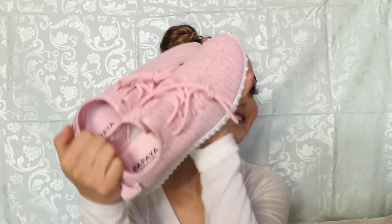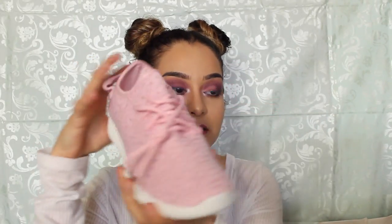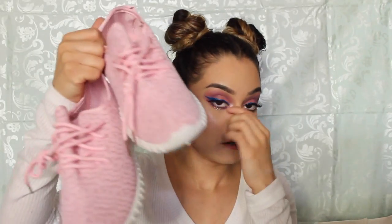Also from Papaya — I forgot — I got these shoes. They're super cute, I'm so in love with them. They're like tinny shoes and they're just pink and pretty. They had them in gray and in pink, so I got the pink ones.